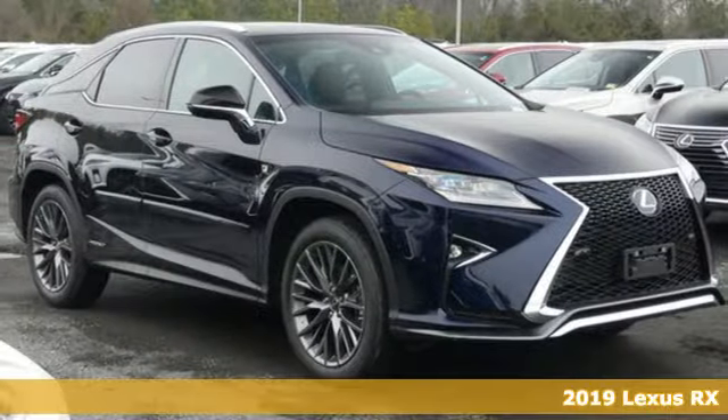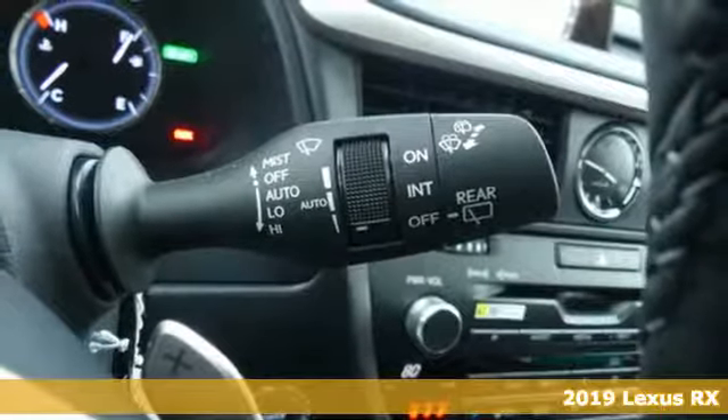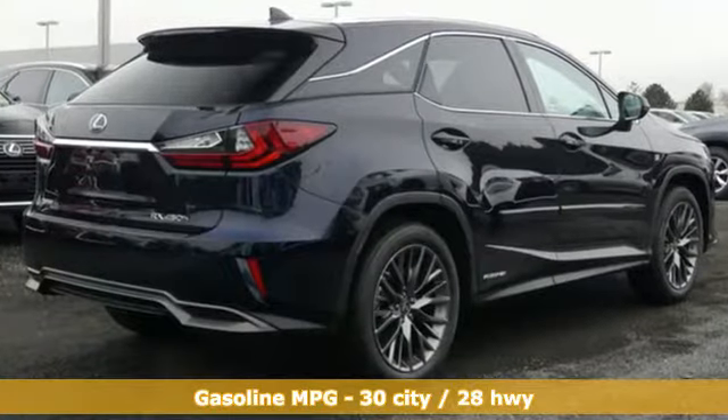It's a new 2019 Lexus RX. This RX is a luxury without apology. Sink into the driver's seat and experience its intense elegance. And with features like these, every drive is a pleasure.